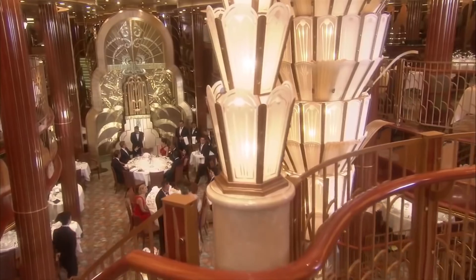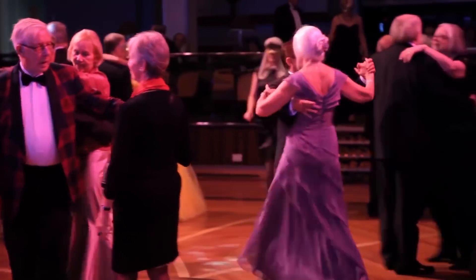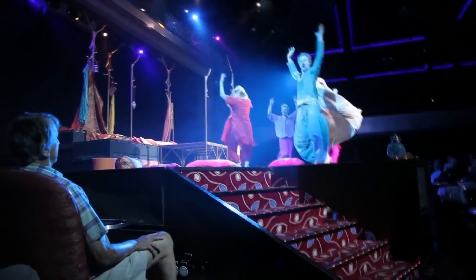The Queen Mary 2 is obviously a much more refined ship than some of the ships we've had on this list. Instead of relying on flashy tricks, it strips back to the basics, aiming itself at the older demographic. The walls are lined with over 5,000 commissioned pieces of art, and there are performances of Shakespeare on the main stage.